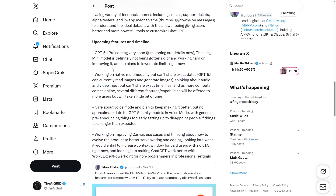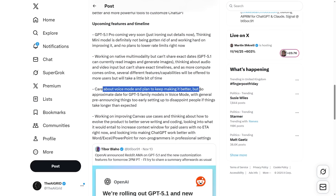If you want to know about future features: GPT 5.1 Pro is coming very soon — they're just ironing out the details. Thinking Mini is definitely not being gotten rid of and they are working hard to improve it. There's no plan to lower rate limits right now. They're also working on native multimodality but can't share dates. GPT 5.1 can read images and generate images. Audio and video input will actually come, but they can't share exact dates. As more compute comes online, several features will be offered to more users but will take more time. They also care about voice mode and plan to keep making it better — there's no approximate date for GPT 5 family models in voice mode, as they're trying to avoid pre-announcing things and setting up too early to disappoint people.